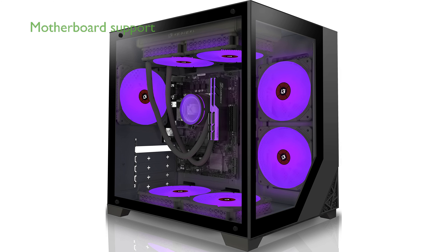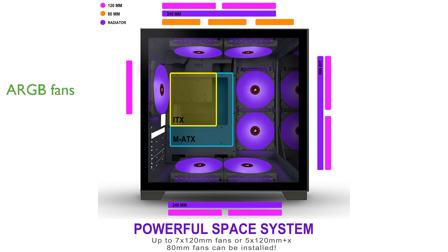The C770 model supports both Micro ATX and Mini ITX motherboards, making it versatile for various build configurations. With seven pre-installed 120mm ARGB fans, this case provides excellent cooling and vibrant lighting effects right out of the box.